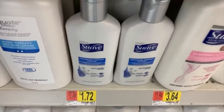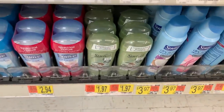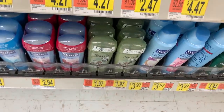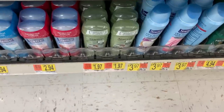Another great Suave deal: buy a Suave Lotion at $1.72 and one of these deodorants at $1.97. There's a Shopkick bundle that gives you $3.92 back if you buy both, making it free plus a $0.23 moneymaker.